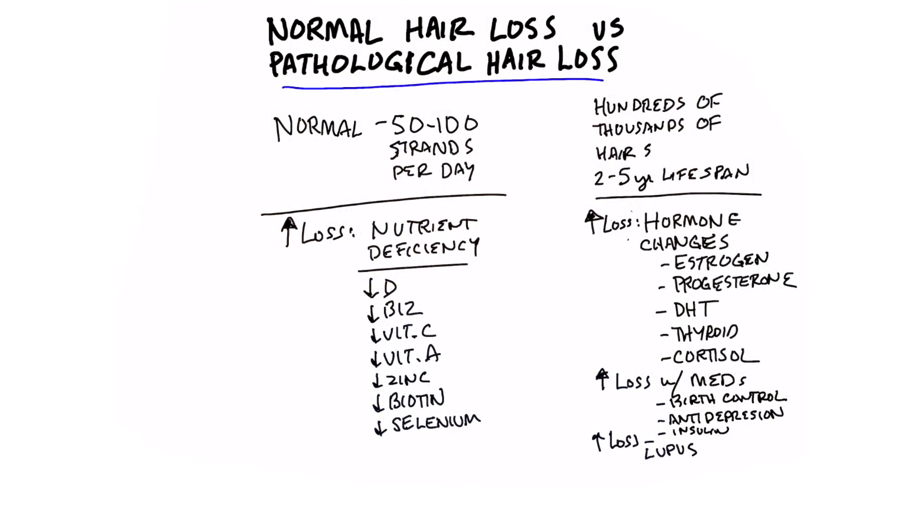Let's talk about the difference between normal hair loss versus pathological hair loss. You have hundreds of thousands of hairs growing on your head at any one given time, and the life cycle of a hair is between two and five years. In a normal situation, an average person will lose between 50 to 100 strands of hair every single day.